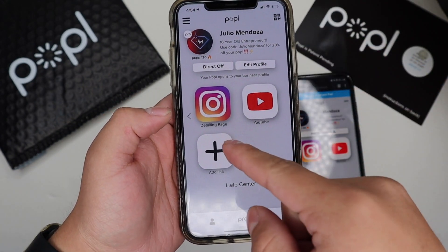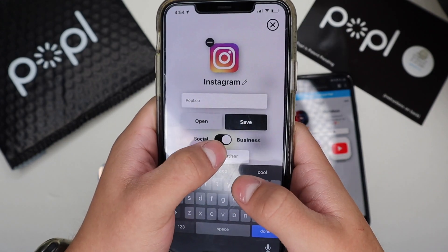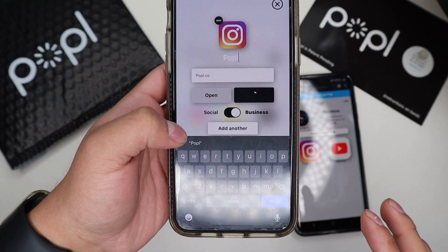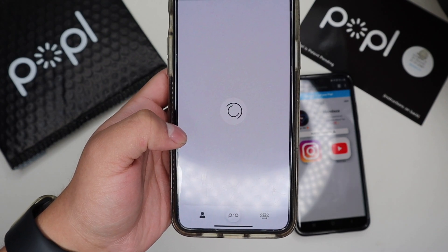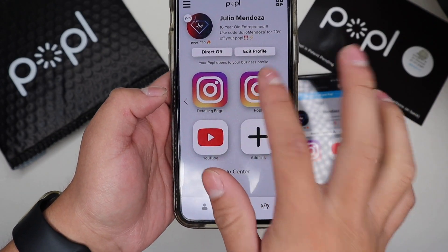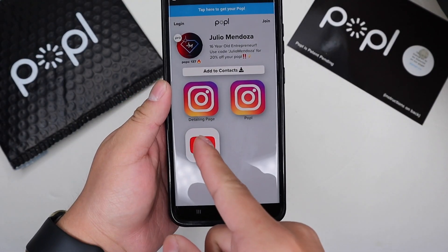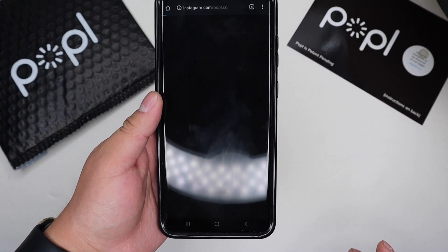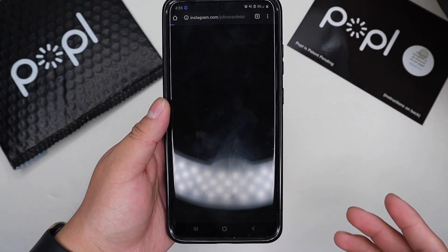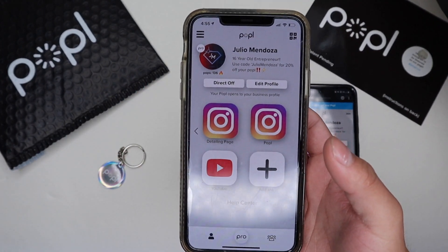Now when I pop with somebody my page is going to show as 'Detailing Page.' I'm also going to add Popl's Instagram — popl.co — to my Business side and switch the name to 'Popl.' Save it, save profile, and now I have my Detailing Page and Popl's Instagram page on my Business side. I'll tap my phone to the Samsung to show you — there's my detailing Instagram and Popl's Instagram. Tap on Popl and it goes to Popl's page; tap on my detailing one and it goes to my detailing Instagram.